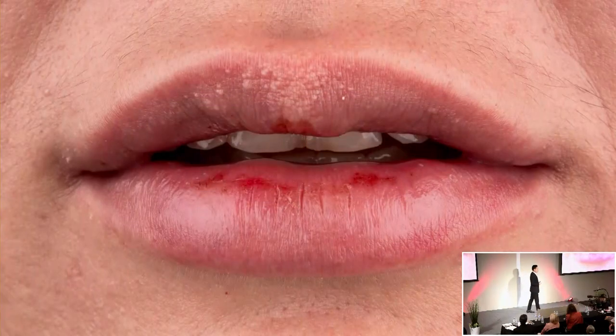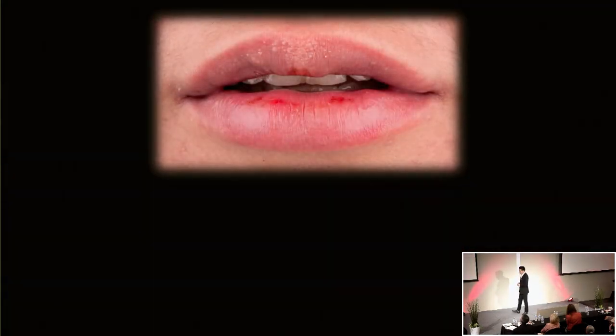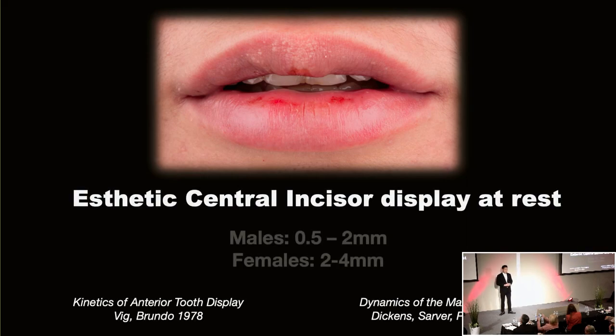The resting position is a very important view — where are the incisal edges and how much incisal display is there at the centrals? There are guidelines to this. Studies look at females versus males and the amount of display. For females, you want a little bit more display; the average is around 3.5 millimeters. With males, it's around 1 to 2 millimeters. I find having at least a little display is much better than too little or too much. In this case, she has about 1.5 millimeters of display, but they're also pushed lingually. Taking all of this into account, you decide whether to bring the incisal length longer, keep it the same, or shorten.